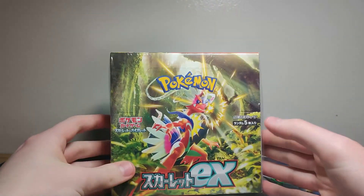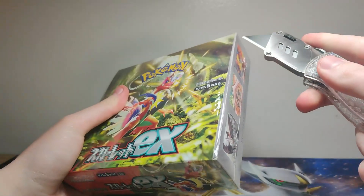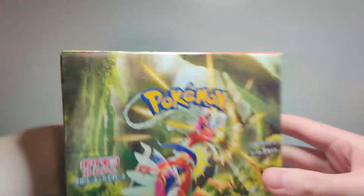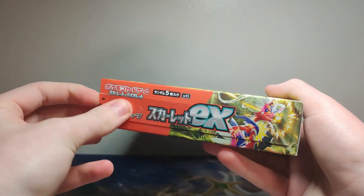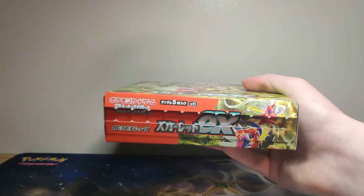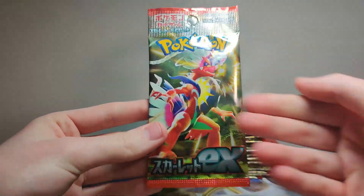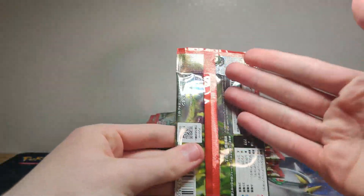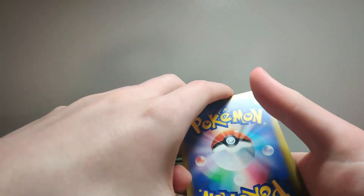I'm back with more Pokémon Scarlet and Violet base set packs. We opened Violet last video and did pretty good on that, so let's hope we do better. We have Koraidon on the front of course, and these cool little pull tabs that I hated when I first saw but really like now. We got 20-30 something packs, let's start at the top. I did mix them up. Let's take a look at the pack artwork — we have Koraidon and then the Scarlet-ish orange color, but let's just get right into it.